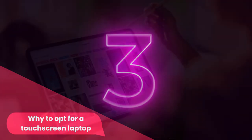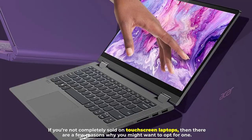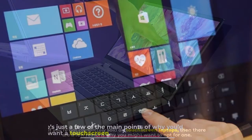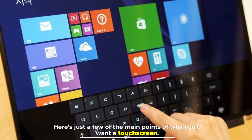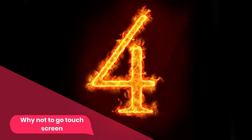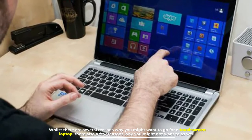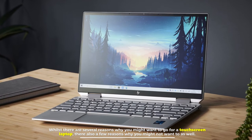If you're not completely sold on touchscreen laptops, there are a few reasons why you might want to opt for one. Whilst there are several reasons why you might want to go for a touchscreen laptop, there are also a few reasons why you might not want to as well.